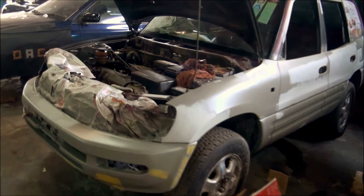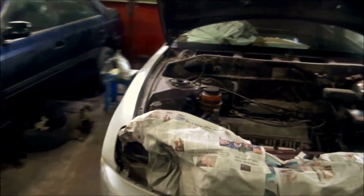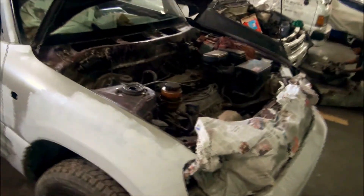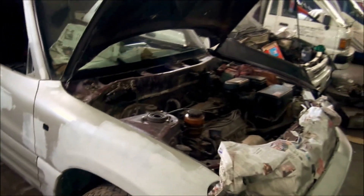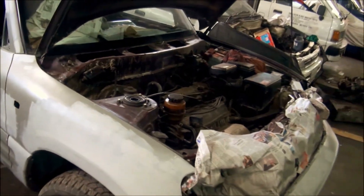There is another project we are doing, it's a RAV4 — a first generation RAV4 I believe. We are fixing it, doing everything that is necessary, and we are going to paint it in a different color and make it all nice.